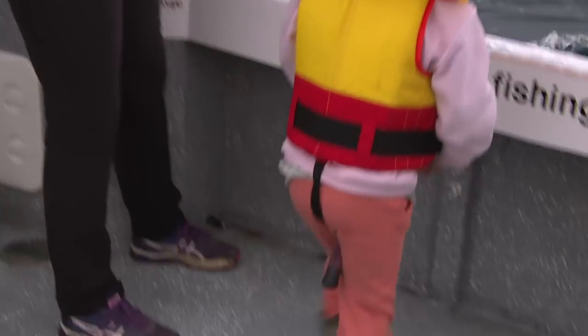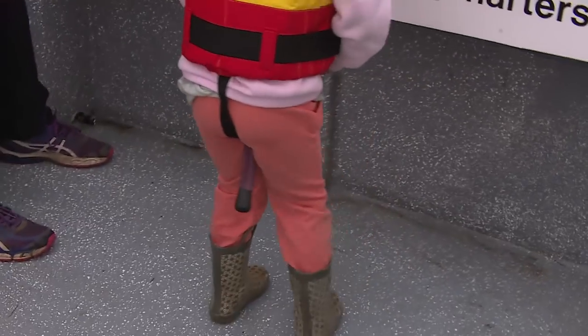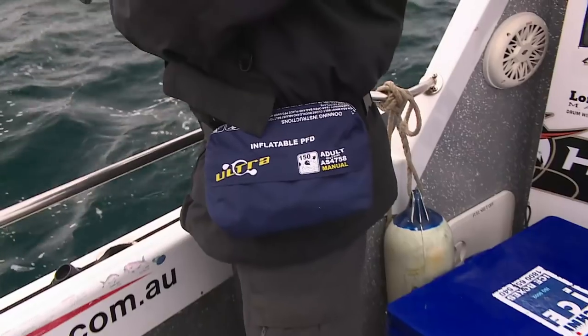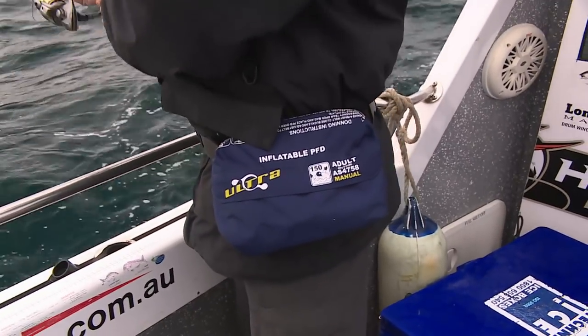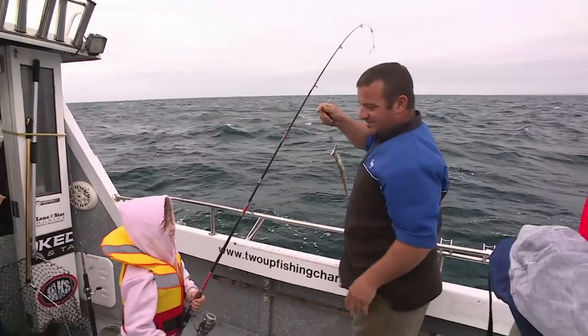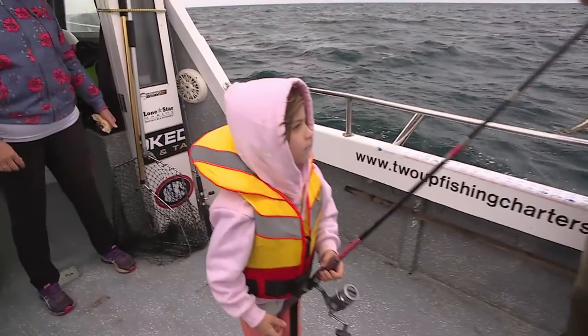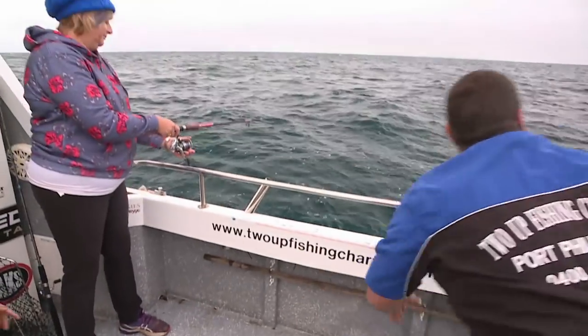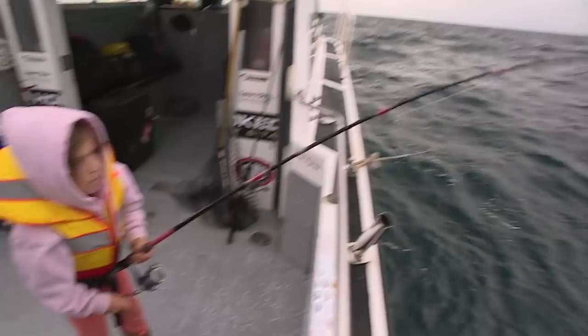Bugger - I think he might have been on something. You got something else, Emma? A flathead. What do we do with him? We let him go, don't we? A flathead - a bigger flathead.